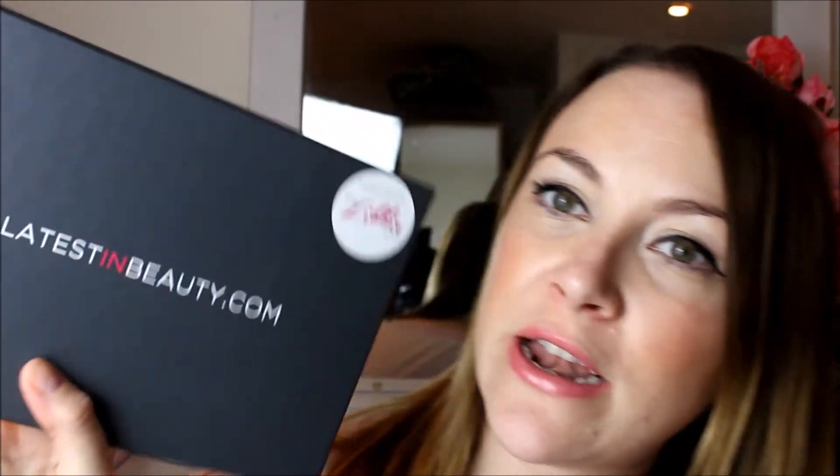Today's video is going to be all about the Latest in Beauty Libby Club box. If you're not familiar with this little gem, this is about the third or fourth box I've been sent from Latest in Beauty. Basically, the Libby Club is where brands and the Libby Club collaborate together and send beauty bloggers, vloggers, and YouTubers a box containing products that brands want to have better reach with.